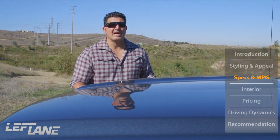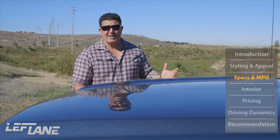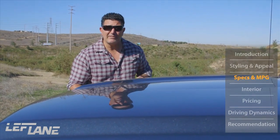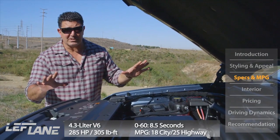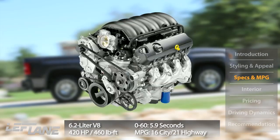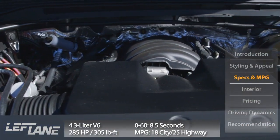Pickup truck owners are more concerned with fuel economy today than ever before, so GM has done certain things to make the vehicle lighter and more fuel efficient. For example, the hood is made of aluminum, saving 25 pounds. Under the hood, there are three completely new engines — even though the displacements are the same: a 4.3-liter V6, a 5.3-liter V8, and a 6.2-liter V8.